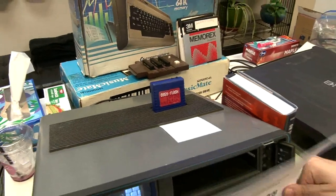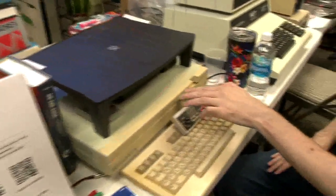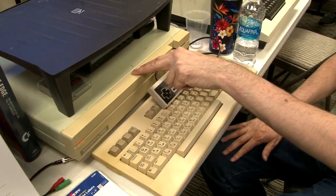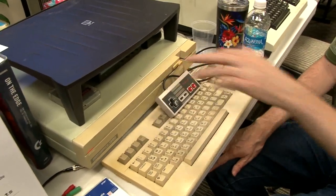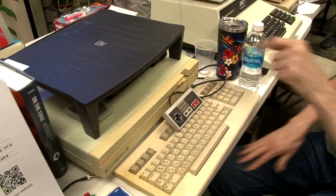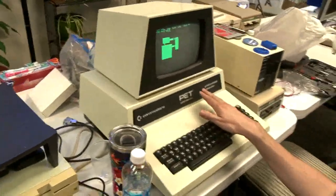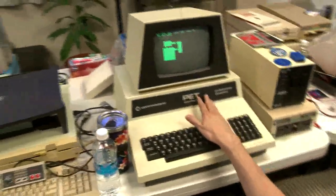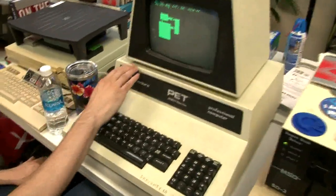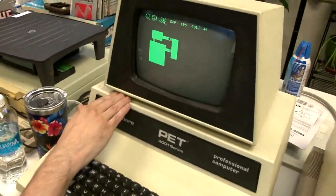I was running Sonic the Hedgehog on this C128D — we were swapping monitors, sorry about all that static earlier. And on this PET here I've got a game called Dungeon, which was highlighted by Robin of 8-Bit Show and Tell.